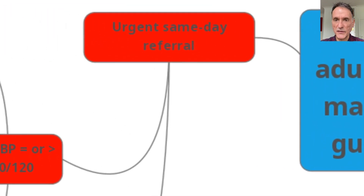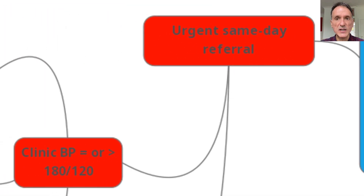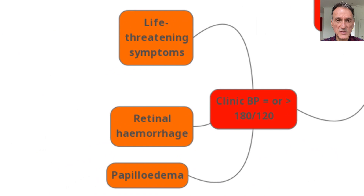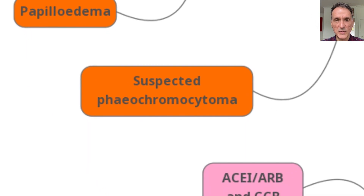For urgent same-day referral, we will consider patients with a clinic blood pressure of 180 over 120 or more with one of the following: either life-threatening symptoms, retinal hemorrhage or papilledema, as well as if we suspect pheochromocytoma.